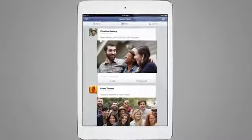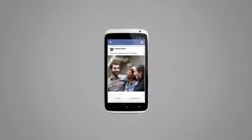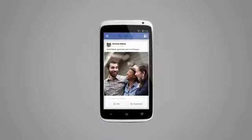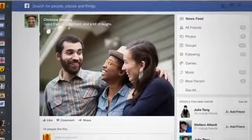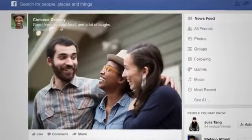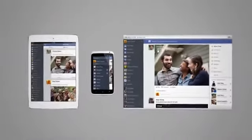One of the great things about this latest release is that we're unifying the experience across all of our devices and across the website. We've taken a lot of the principles that we had been using on the mobile phone and on the tablet version and brought them to the web.